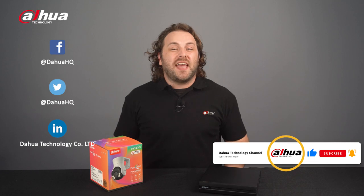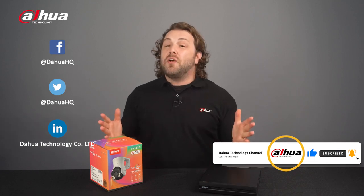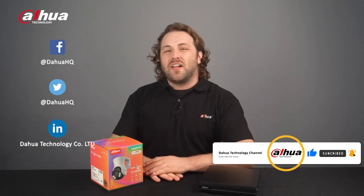These are the four highlights of HDCVI 2023. To learn more about it and our other products and solutions, visit the links below or contact your local Dahua retailer. As always, this has been your friendly Dahua assistant, Danny. Don't forget to subscribe and click the bell notification icon. Stay tuned for more informative videos right here at Dahua Technology, enabling a safer society and smarter living.